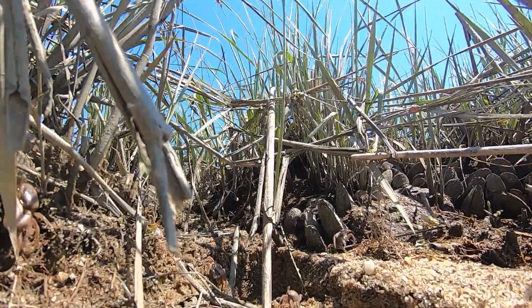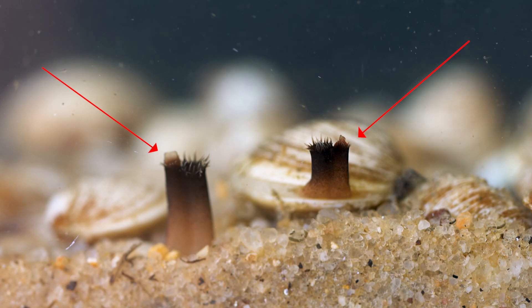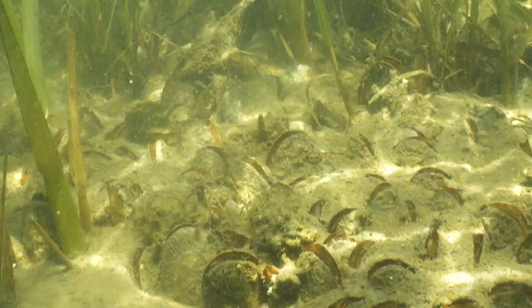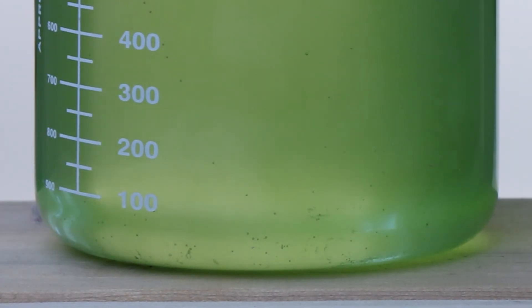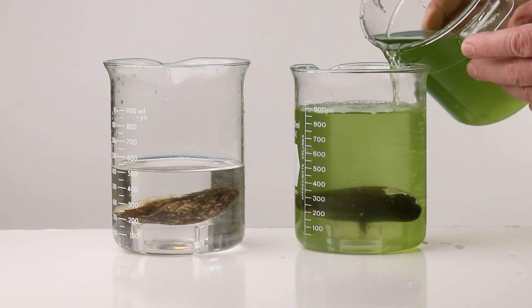There are no external siphons on a ribbed mussel like a clam. When covered with water, ribbed mussels open their shells and cilia on their gills draw water in and capture oxygen and food. Ribbed mussels' primary food consists mainly of plankton.